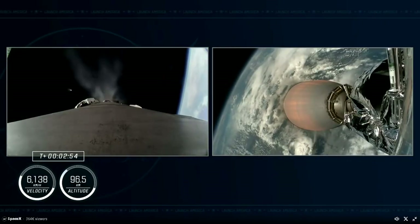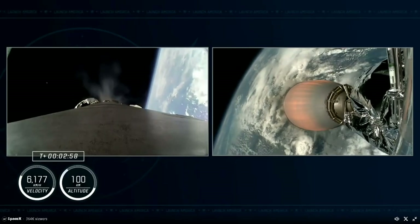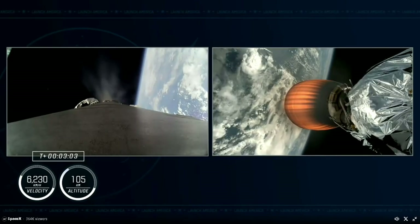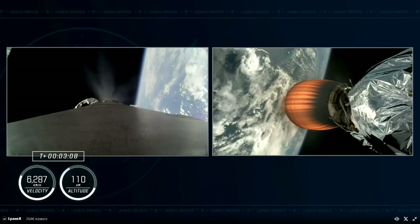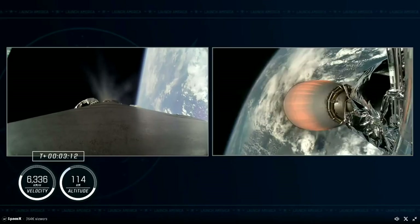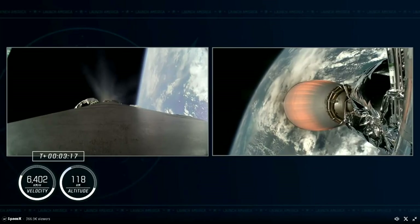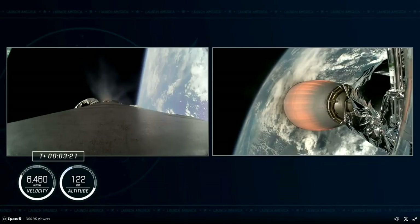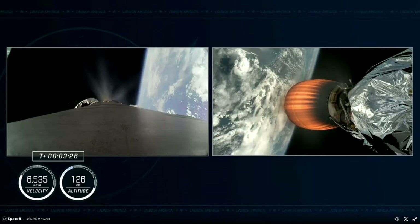Our next major milestone is the beginning of Stage 1 boost-back burn, expected in just a couple of seconds. If you are just joining us, you've got views of our first stage on the left-hand side of your screen and of MVAC burning with our Crew-9 astronauts aboard on the right. We are coming up on 3 minutes and 20 seconds since liftoff, traveling over 4,000 miles per hour and 76 miles downrange.